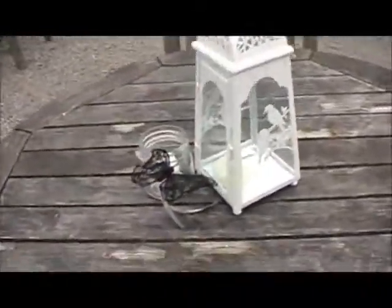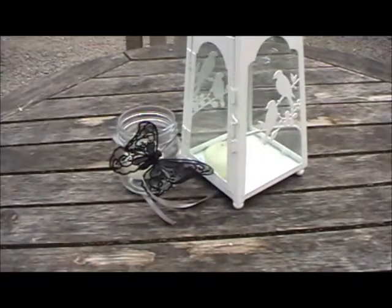I'll just show you the outside tables. We've got a mixture of lanterns and jam jars. Some of the jam jars have been decorated with butterflies and ribbon, just to tie in with the bride's theme.